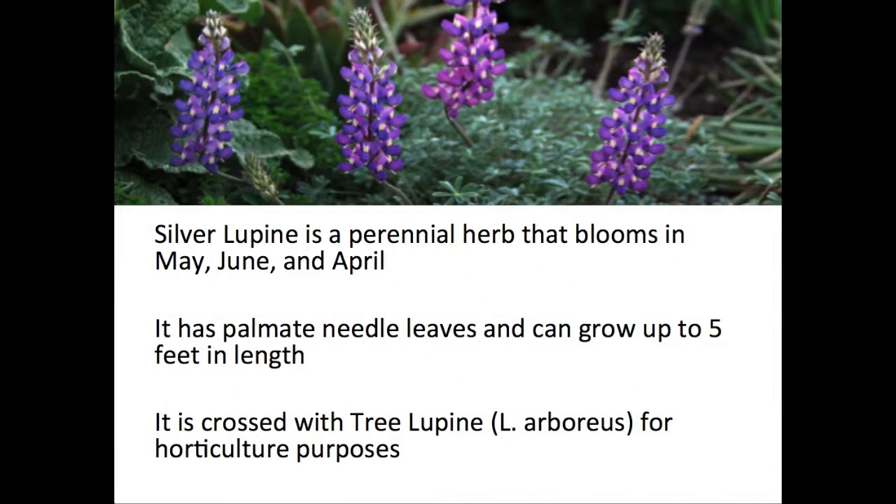Silver Lupine is a perennial herb that blooms in May, June, and April. It has palmate needle leaves and can grow up to 5 feet in length. It is crossed with tree lupine for horticulture purposes and human use.